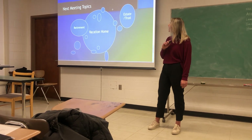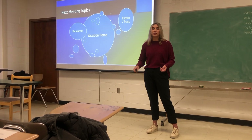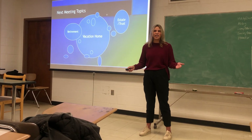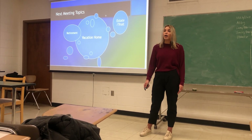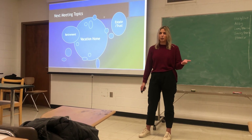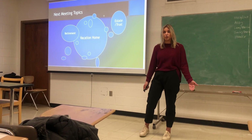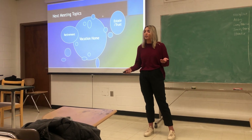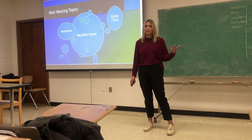Next meeting, we're going to talk more about the vacation home — where we're going to get the loans and how we're going to start planning those down payments and any closing costs. We're also going to talk more about retirement planning: what age you plan to take that, pension, Social Security, and all those other factors. And we're going to talk more about estate and trust planning — you have three children and they're not in your will at the moment, so we'll update the will and get everything set up for legacy planning.